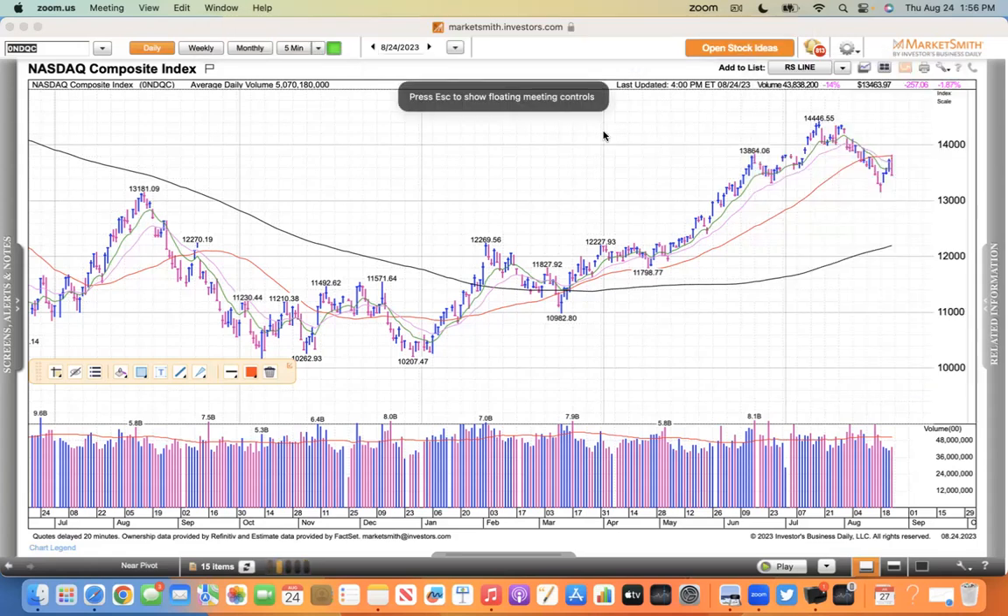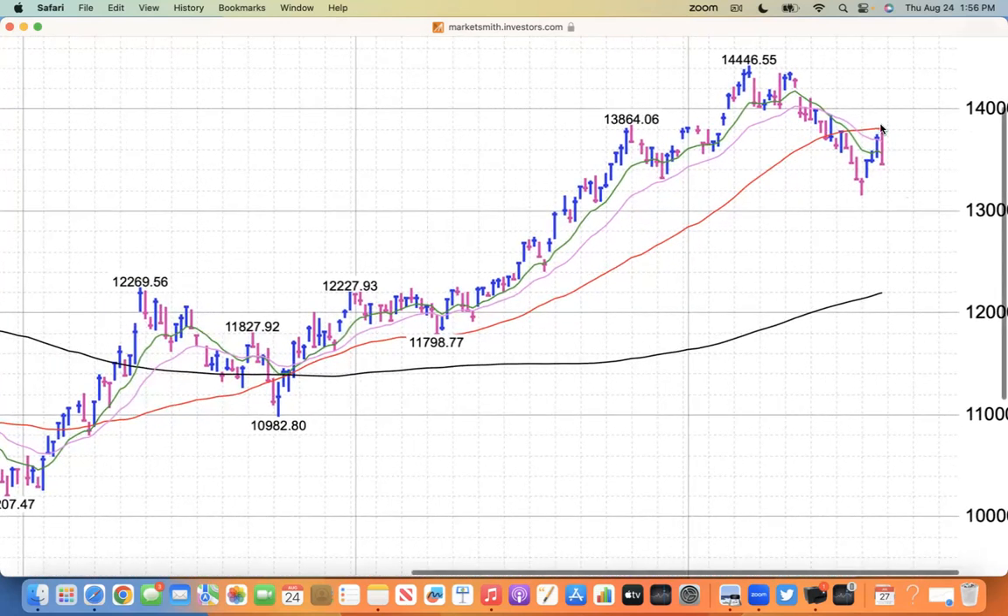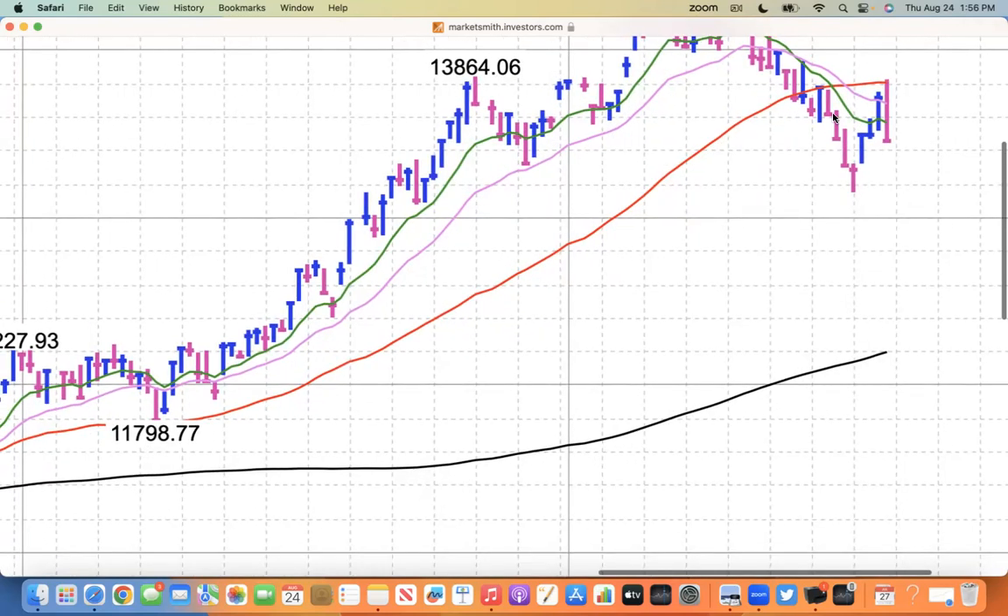Looking at a daily chart of the Nasdaq - did the Nasdaq prove itself today? You'd have to say no, because it was rejected at its 50 simple moving average. It's pretty much a textbook move. You see the pink rally day and last week how the index was closing near the lows.